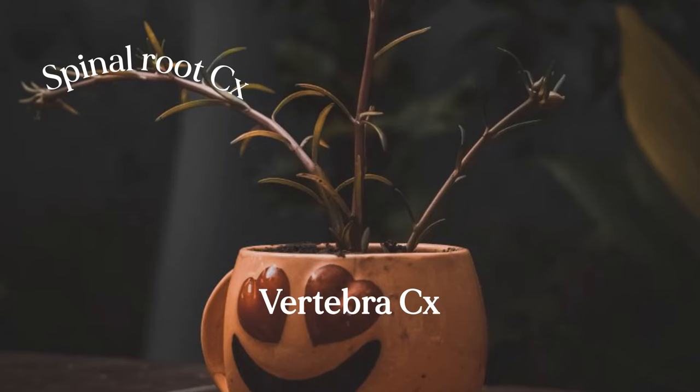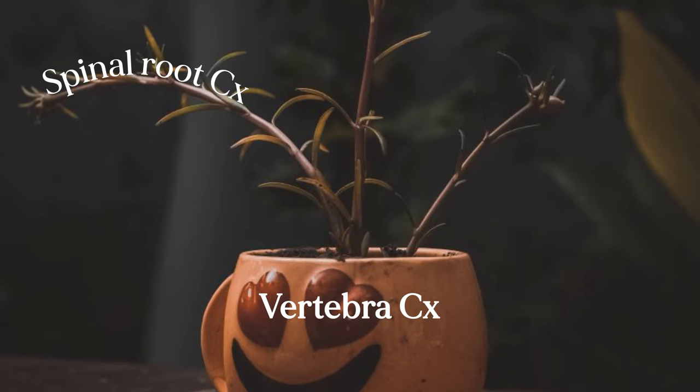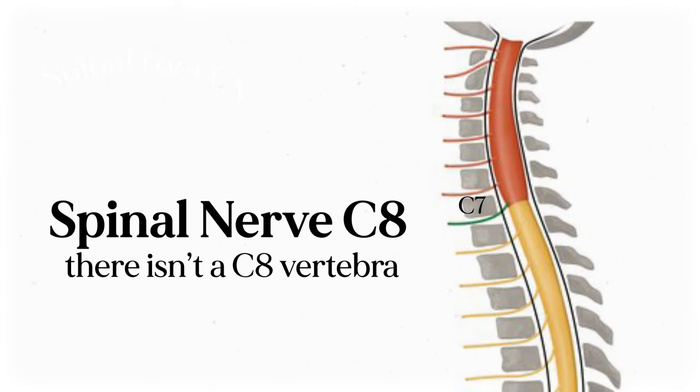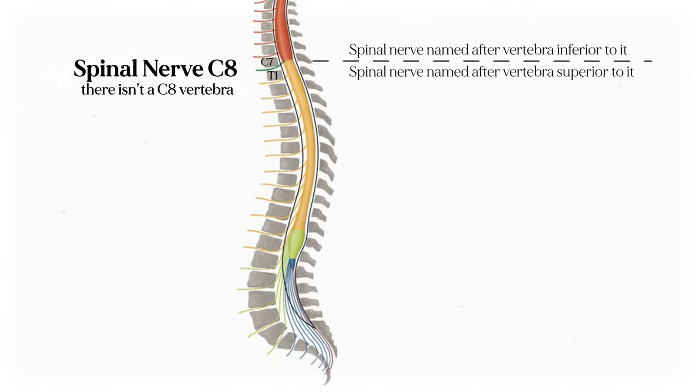Here's my little memory trick: I imagine each vertebra like a flower pot with a number on it, and each spinal nerve is the flower that matches it. The exception is spinal nerve C8, which is a weird little guy, because there isn't an eighth cervical vertebra — it pokes out between cervical vertebra 7 and thoracic vertebra 1. Inferior to that, the spinal nerves get their name from the vertebra above where they poke out of the spinal cord. So spinal root T1 pokes out below the first thoracic vertebra, T2 below the second thoracic vertebra, and so on.